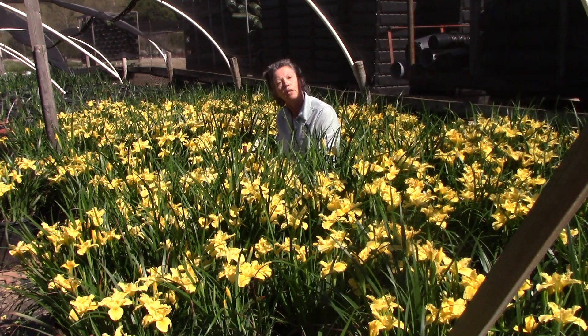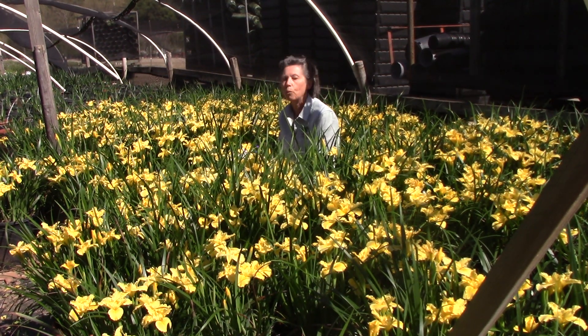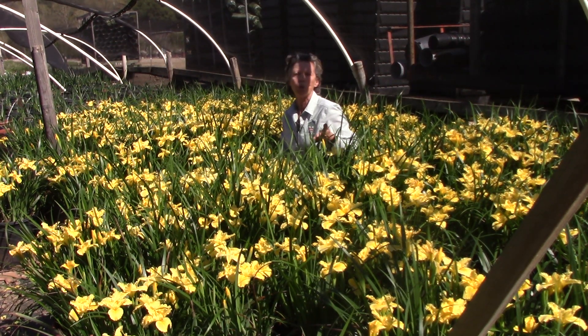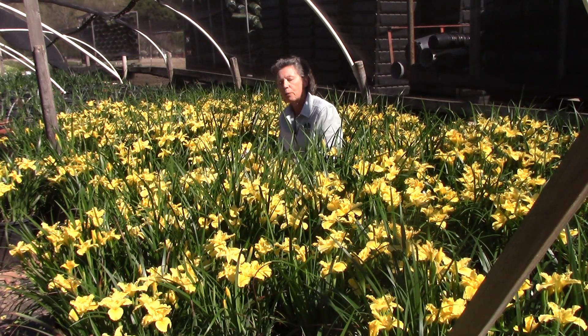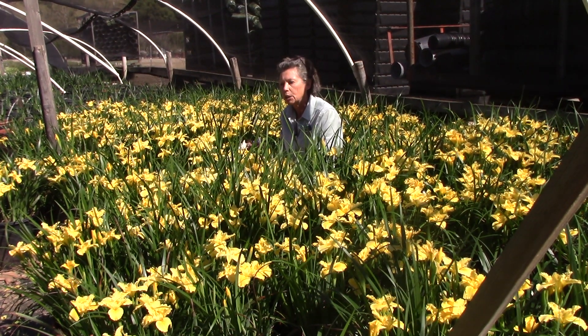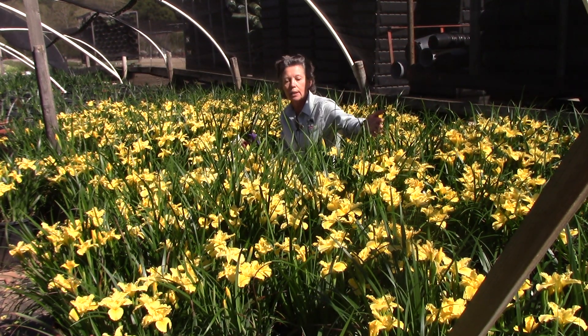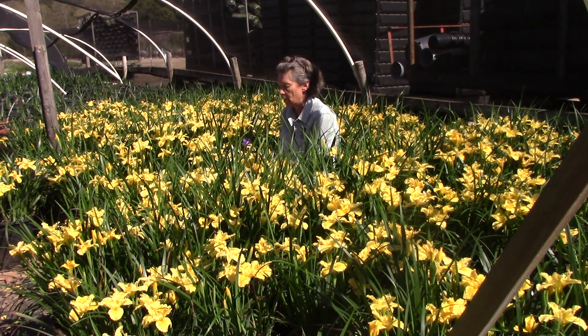Here at Moosa Creek Nursery, we grow the native iris, Iris douglasiana, which has a varying color of flower from almost white pale purple to a deep purple. And then we also grow selections — selections that have been carefully selected for particular flower color. As you can see, we have the yellow, Iris douglasiana yellow.